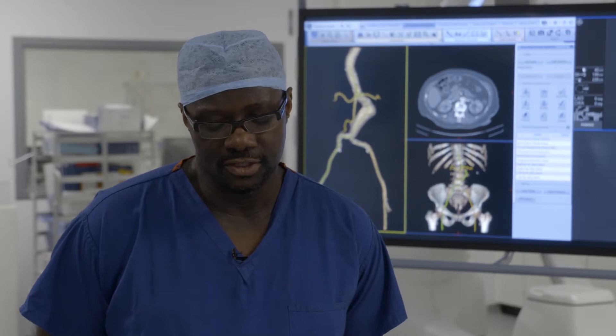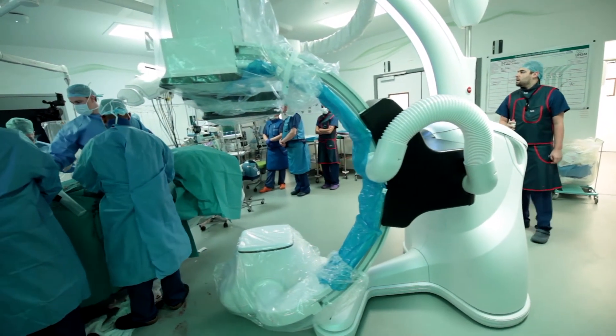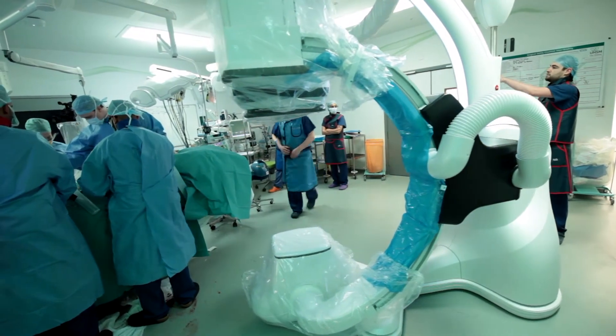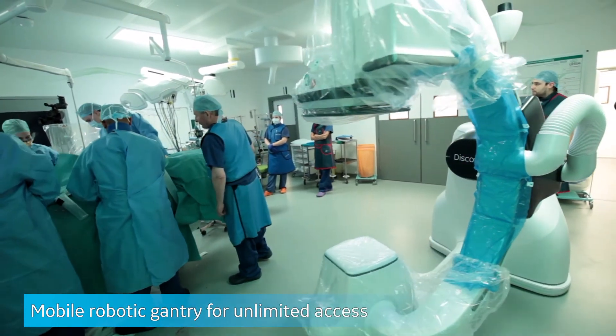The advantage of using the GE Discovery is that it's not in a fixed position. If you're performing a purely open procedure then you can park it — there are several park positions — and this means the surgeons have unfettered access to the operating theatre.